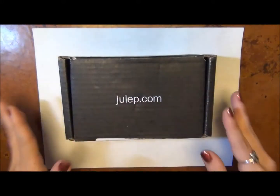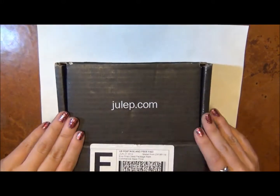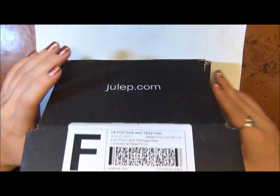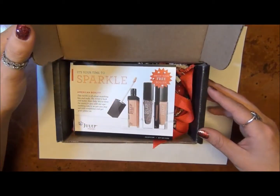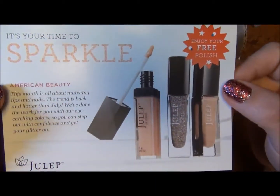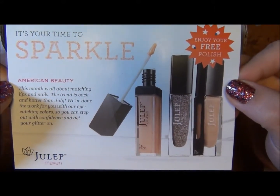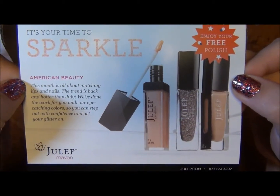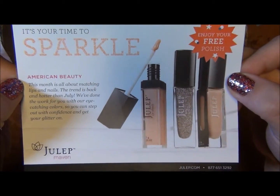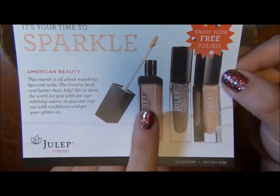My July Julep Maven box came in. It's actually a really nice small box this month — usually they're kind of gigantic, so this is a nice little size. When you open it, right away you see a nice little card detailing what's happening. This month I went back to my American Beauty, which was my original quiz result when you take the style quiz. This one is all about matching lips and nails.